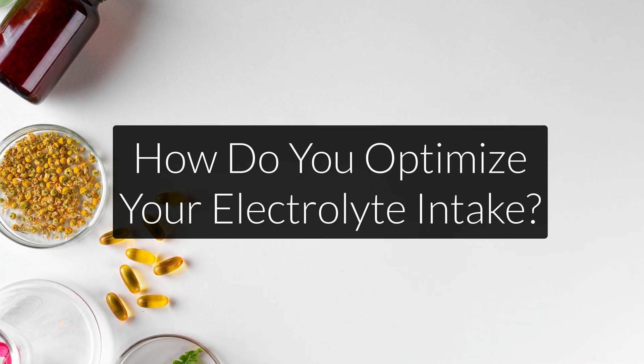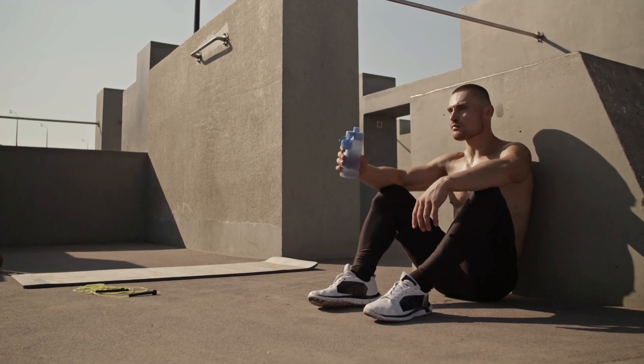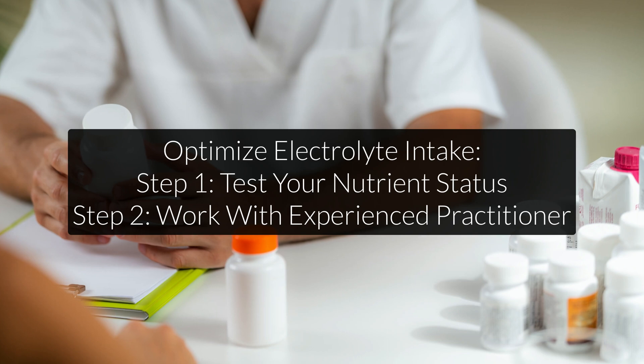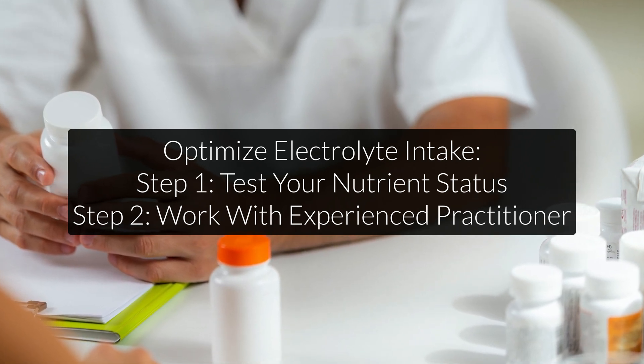This brings me to the last part of the video: how do you actually optimize your electrolyte intake through diet and supplementation? Most advice on electrolytes online is terrible. You either get told that the average diet supplies enough, or someone tells you that their electrolyte drink or multivitamin supplement contains all the nutrients you need. Both approaches will backfire in 99% of the cases. What you want to do instead of supplementing blindly is to first figure out your individual electrolyte and nutrient status, then work with a specialist on fixing your deficiencies and imbalances. Just know that normal blood tests are not enough, and they're often misleading, because they come back fine in 95% of the cases.